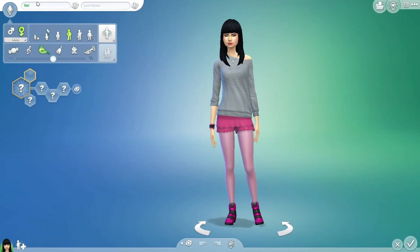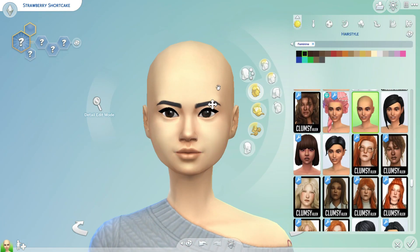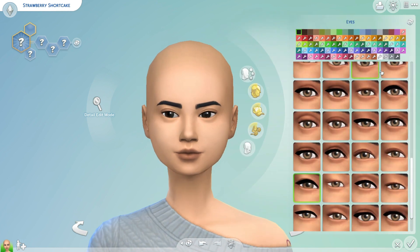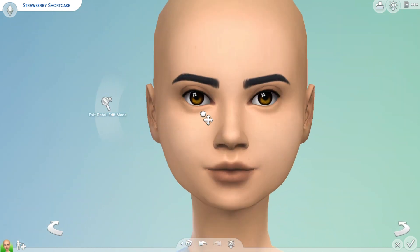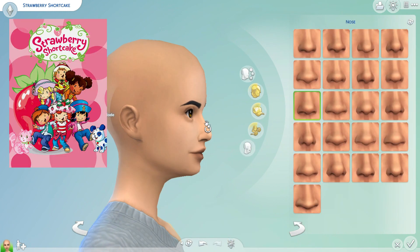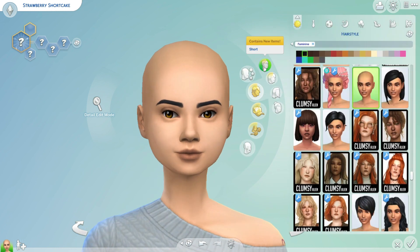Hello, my beautiful noodles! It's me, Nikki, aka Nikki Noodle, and we are back again for another quick Sims CAS video. Today we're gonna be doing what I love to do so much, which is taking my favorite childhood characters and recreating them in the Sims. Today we will be doing that with Strawberry Shortcake — specifically the 2003 design — and we'll be making Strawberry Shortcake as well as some of her friends.